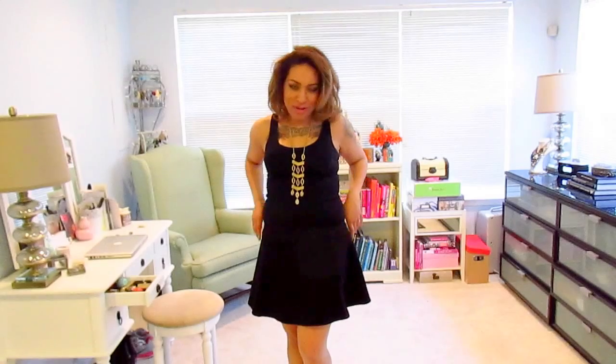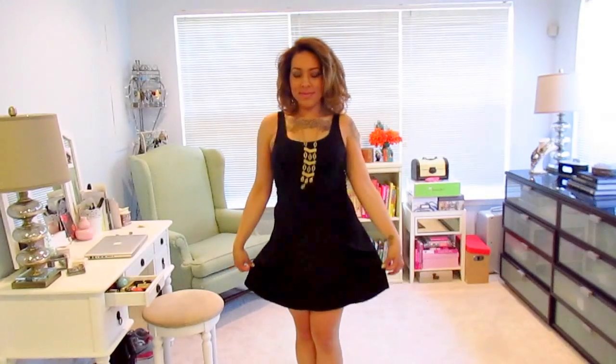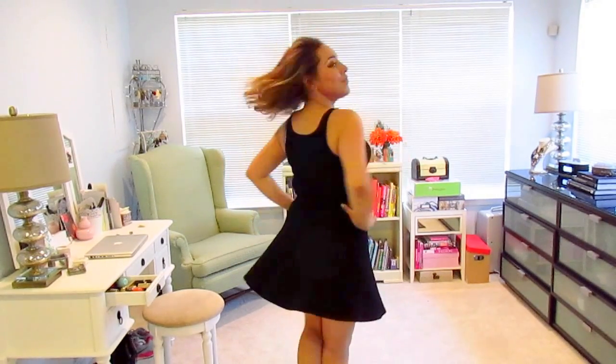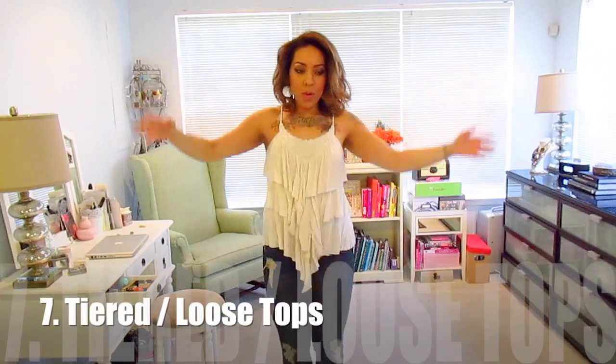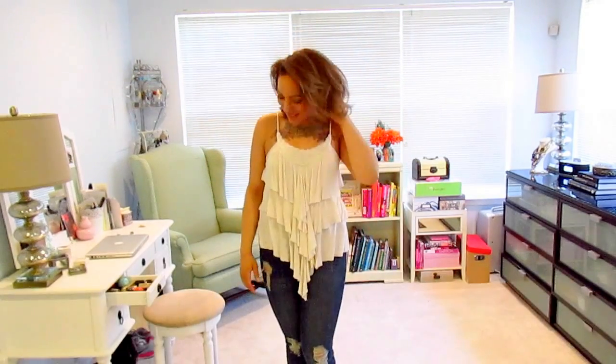I usually tuck a tighter shirt inside — make sure you put it at your waist, because if you don't it looks weird. Make sure you bring it up high enough to where your waist is, to create that silhouette.